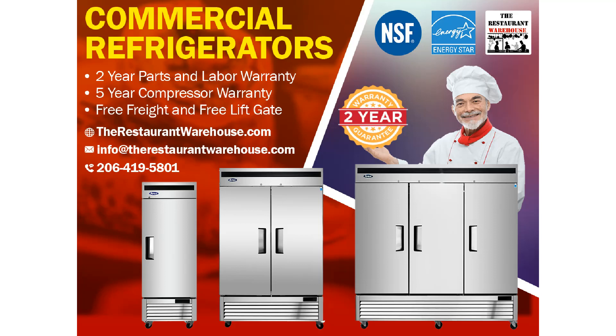$350 point-of-sale rebates are available for select zip codes. Financing as low as $85 a month is available at therestaurantwarehouse.com.